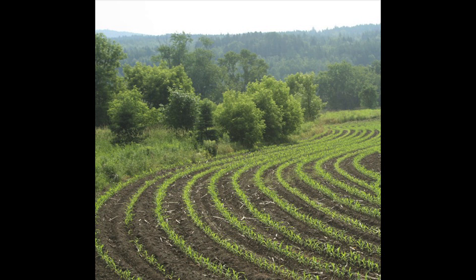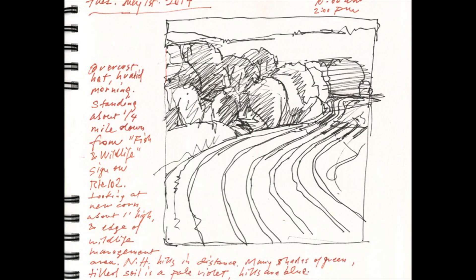I first thought I would deal with the agricultural land — the cornfields, the hayfields — because that's what I'm often interested in painting. And then I discovered the wetlands. There are 300 acres of wetlands that were conserved by the farmer and the Vermont Land Trust. What I became interested in was the relationship between the working landscape, the geometry of that landscape, with the richness of forms in the wetlands.